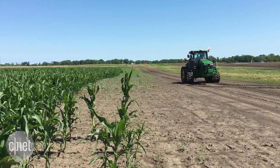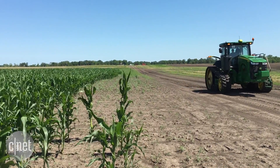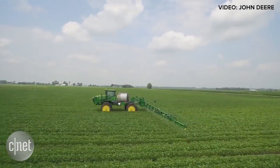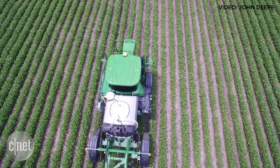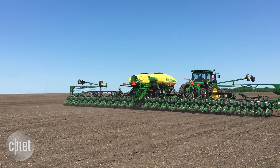We actively grow corn and soybeans and raise cattle. We have found so many benefits for using the technology, anything from being able to run a lot longer at night because we have AutoTrack. AutoTrack is essentially the ability for the machine to set a point and snap a line directly in front of you, driving straight on that track every time.